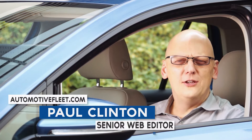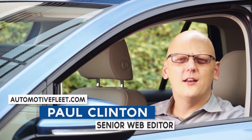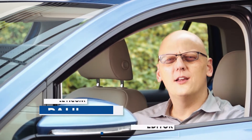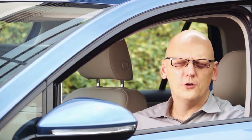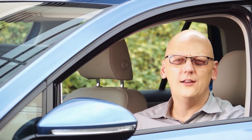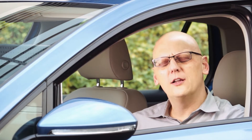My name is Paul Clinton. I'm the senior web editor for AutomotiveFleet.com and today we're taking a look at the 2015 e-Golf, which is Volkswagen's first electric car sold in the United States. Now let's take a look at the vehicle.